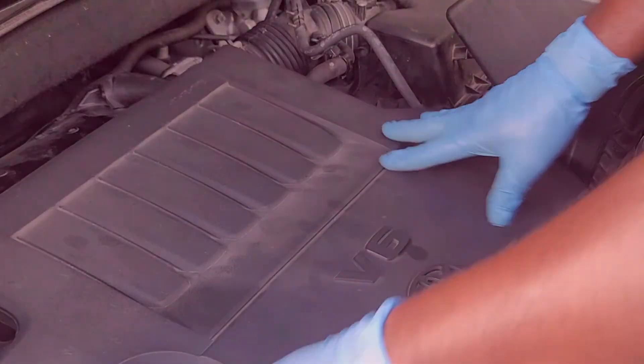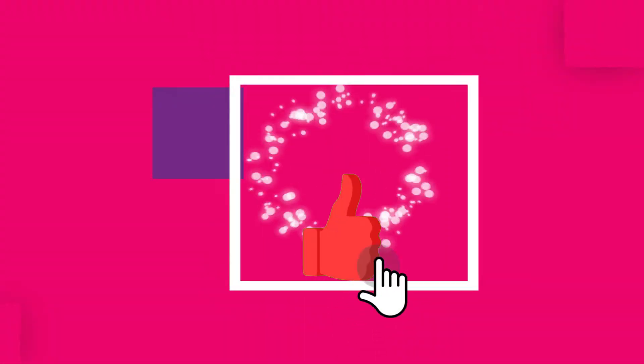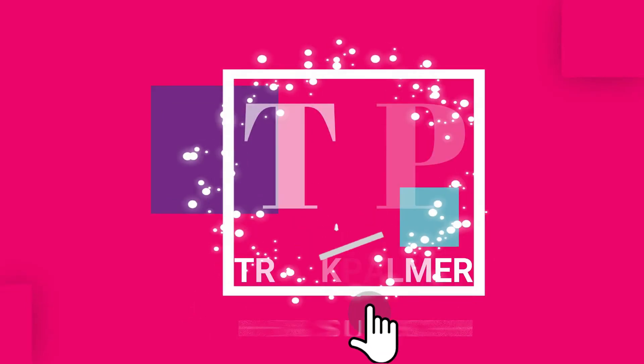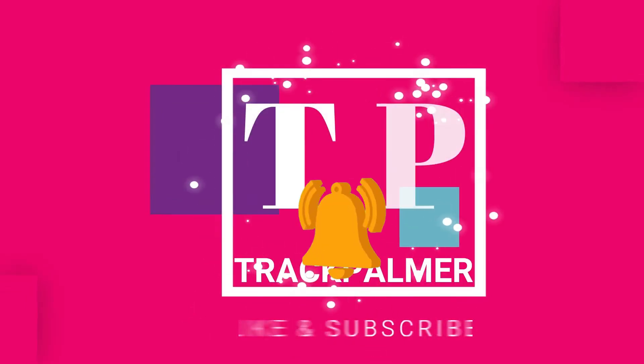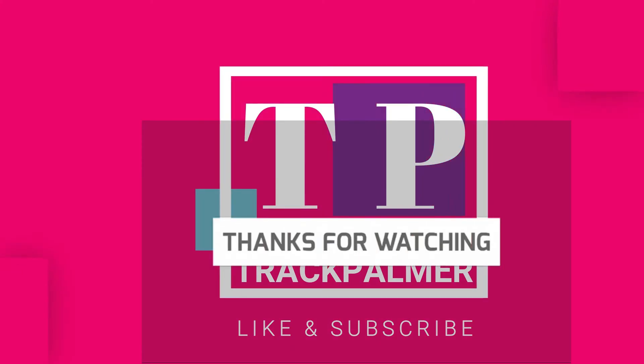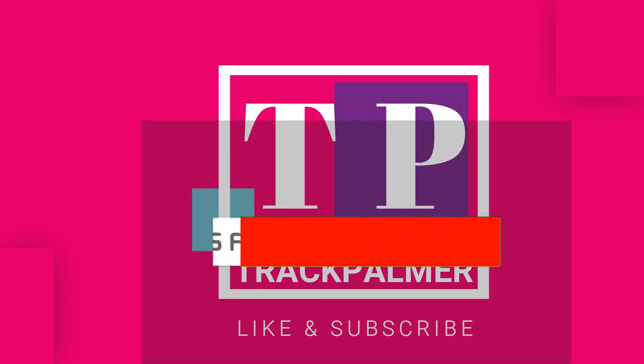Thanks for watching. If you found this helpful, please like, share, and subscribe. Also, hit the notification bell if you want to be notified as soon as I upload a new video. See you on the next one.